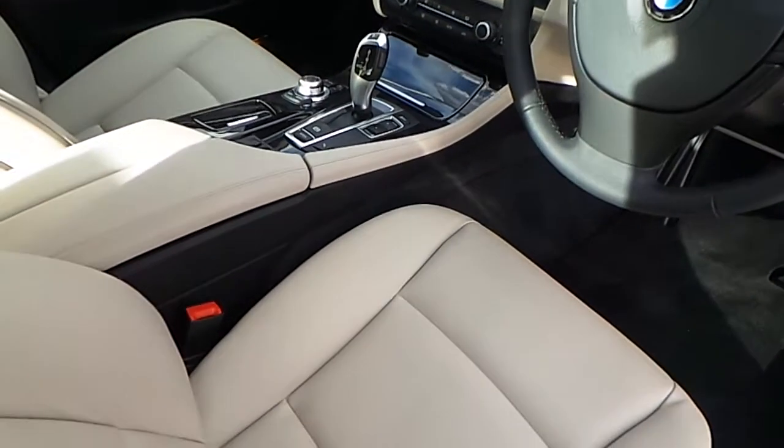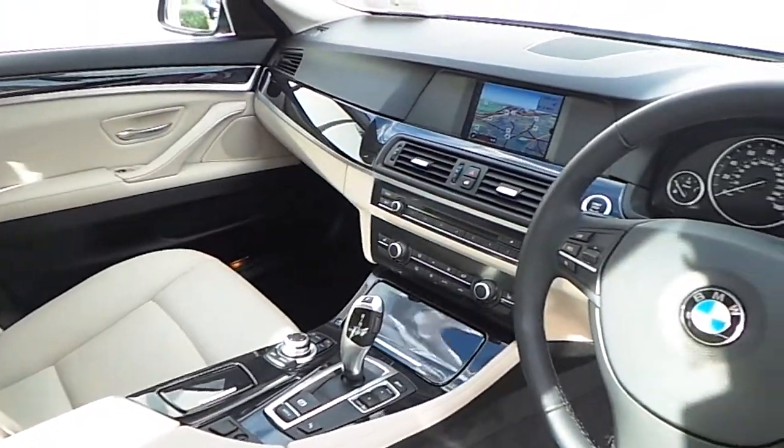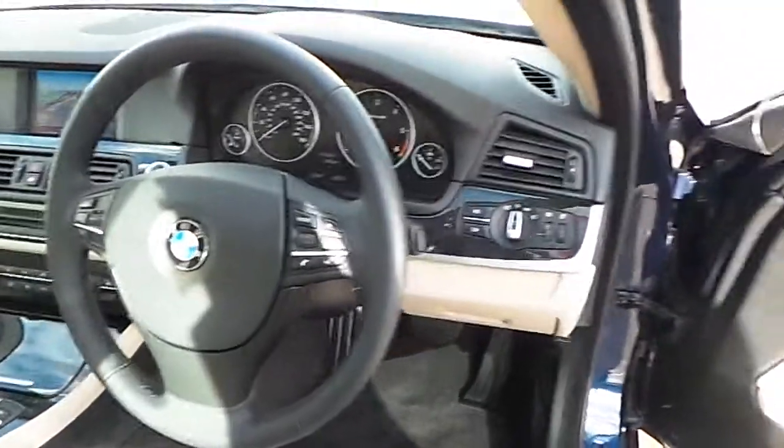On the inside of the car, the vehicle is finished in oyster over black Dakota leather and has a high gloss black interior trim.